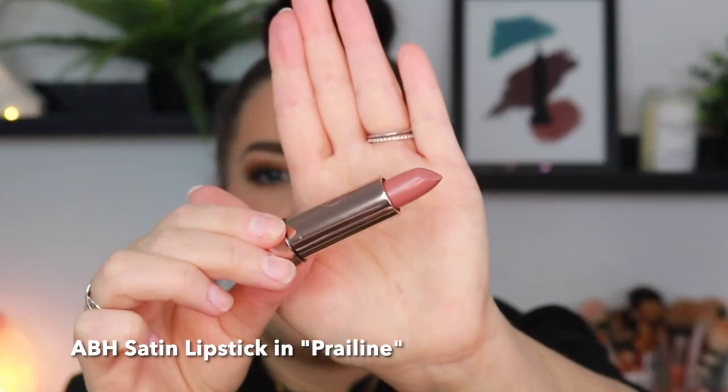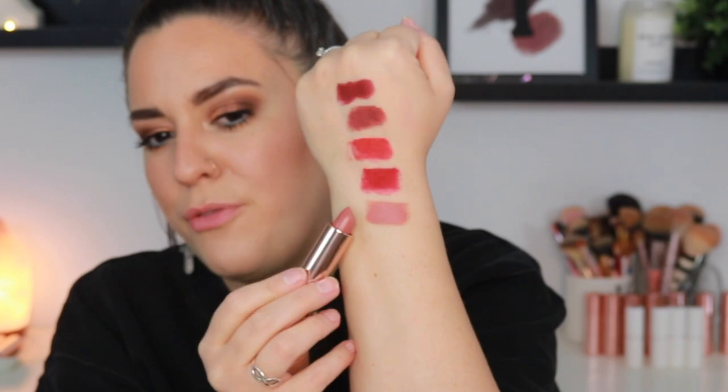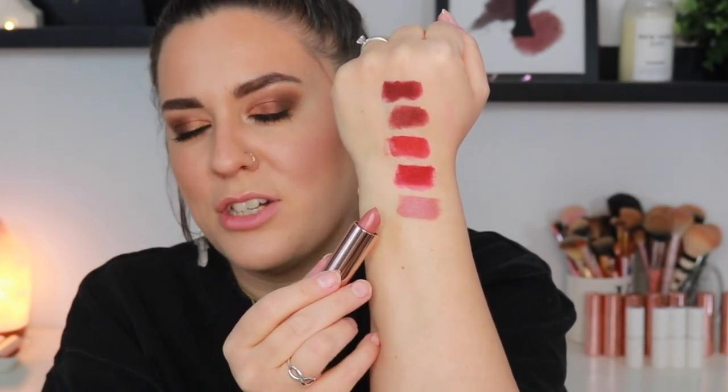Now we are into the satin lipstick shades. This is the shade Praline. Absolutely gorgeous — a beautiful mid-tone nude shade. This is like one of those your-lips-but-better type shades. There is a ton of beautiful nudes in this collection — there is literally something for everyone, every skin tone, every undertone.